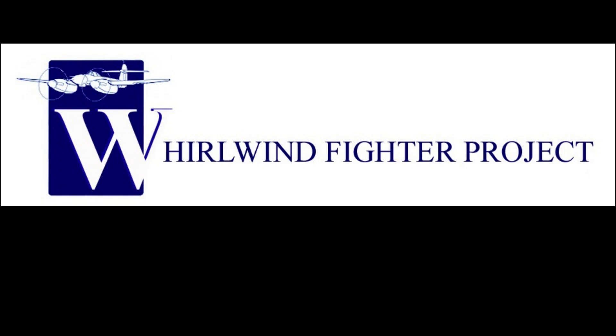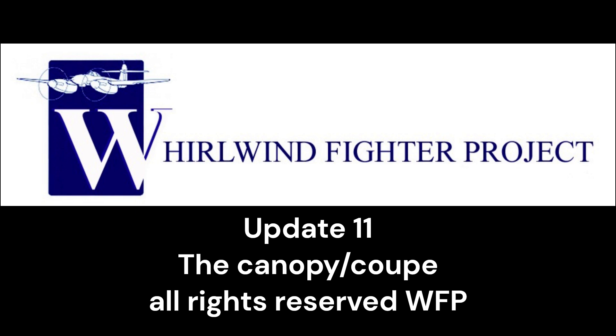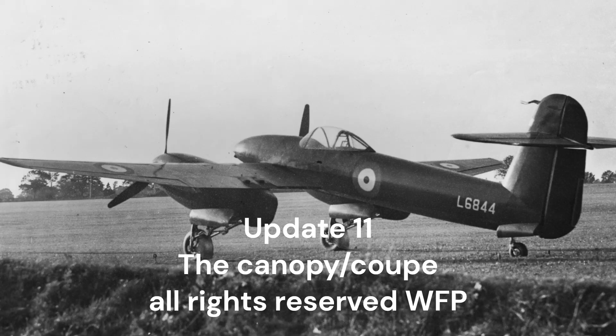A slightly rearranged schedule in the Whirlwind engineering updates. Firstly, many thanks to all YouTubers who have subscribed to the channel and posted comments. If you have any questions, please visit the forum on the Whirlwind Fighter Projects webpage and we will try to answer them.